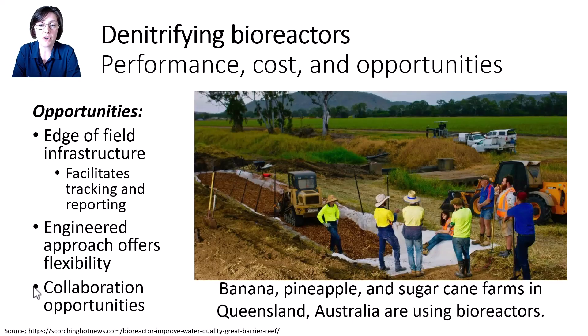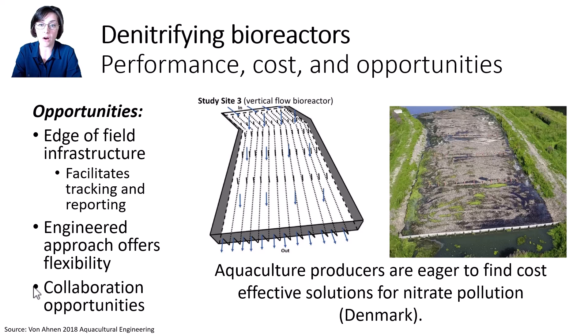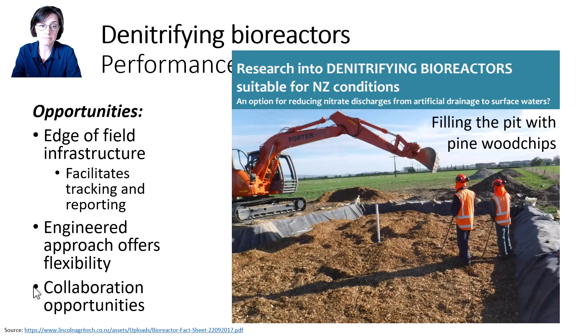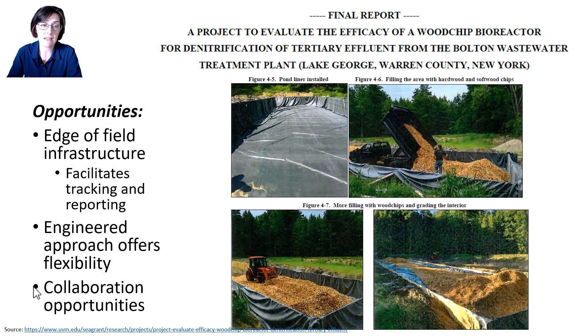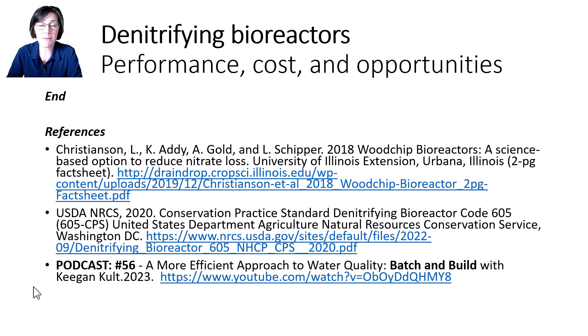I'll point out the opportunities for collaboration that bioreactors present — both international collaboration and collaboration across sectors. For example, farmers in Queensland, Australia, growing sugarcane are trying wood chip bioreactors to reduce nutrient pollution impacting the Great Barrier Reef. Bioreactors are being assessed for aquaculture farms in Denmark and for drainage from dairy pastures in New Zealand. Bioreactors can also be used for treatment of nitrate from point sources like greenhouse facilities and for tertiary treatment of municipal wastewater. The future is really bright for this technology.